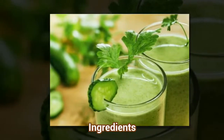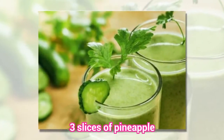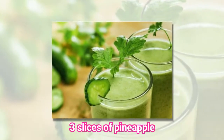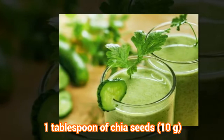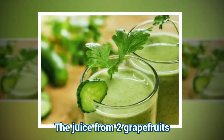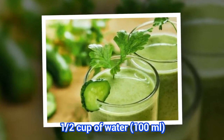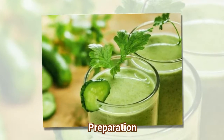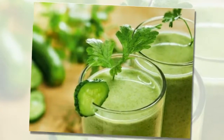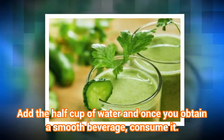Ingredients: 3 slices of pineapple, 1 tablespoon of chia seeds (10 grams), the juice from two grapefruits, and half a cup of water (100 milliliters). Preparation: chop the pineapple slices and add them to the blender along with the chia seeds and the juice from two grapefruits. Add the half cup of water and once you obtain a smooth beverage, consume it.